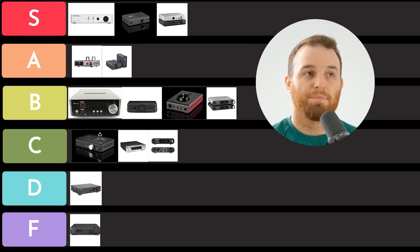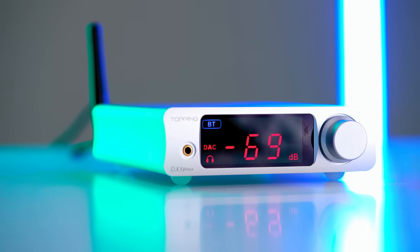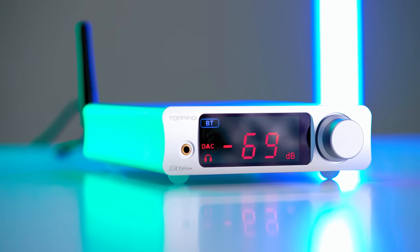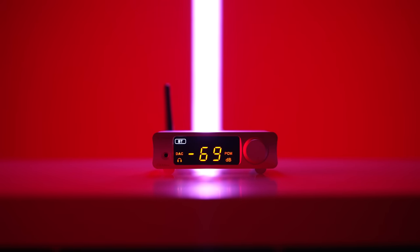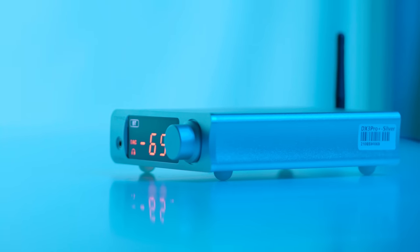Topping DX5 — C tier. Topping DX3 Pro Plus — S tier, like I already said. That one makes the DX5 pretty irrelevant in my opinion. The performance gain for the cost difference is just not worth it. That DX3 Pro Plus really throws a lot of Topping's lineup into question — it makes a lot less sense when you consider how good that amplifier is, unless you need balance. But if you're just basing it off power, features, and sound quality, the DX3 Pro Plus is really amazing. For 200 bucks, given its power, specifications, measurement capability, and subjective sound quality for most people, it's just such a good amplifier.